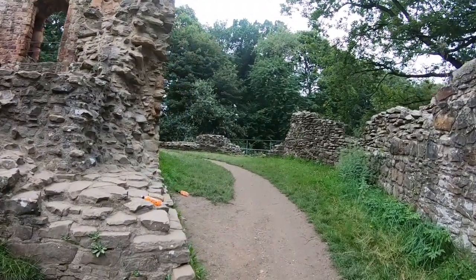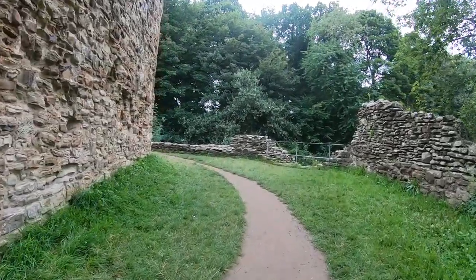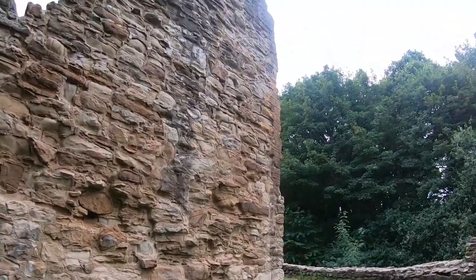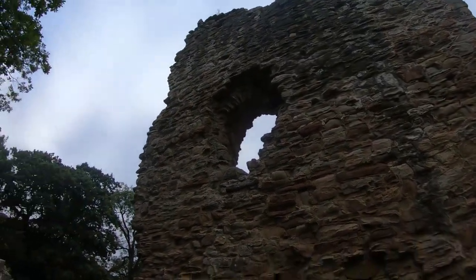It stands facing eastward and above the Wepre Valley, and is defended on three sides by steep slopes. This meant all Llywelyn had to do was dig a deep ditch across to create a defensible site for his fortress.